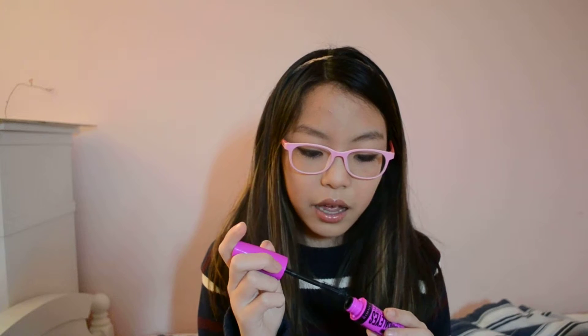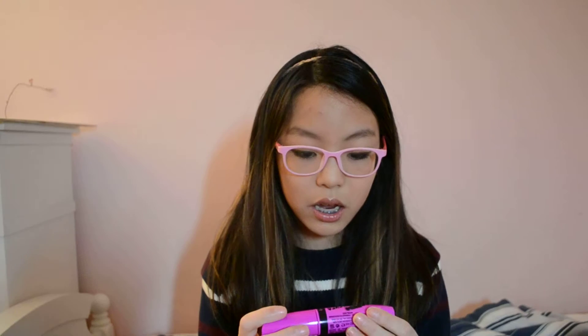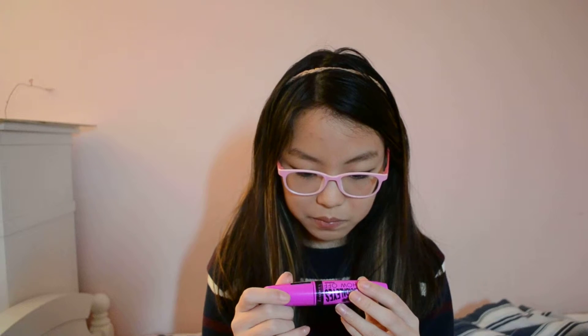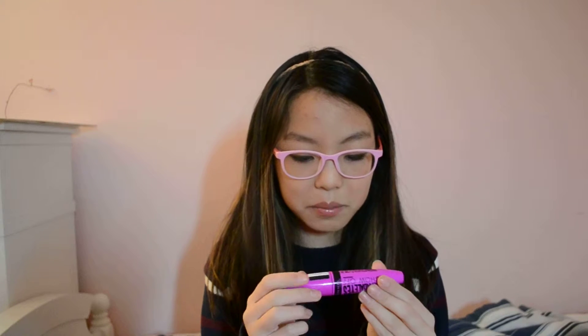I feel like it doesn't lengthen as much as the Rocket, but it definitely doesn't clump at all. And it does make it lift quite a bit. I tried this one on this eye and I like it so far.